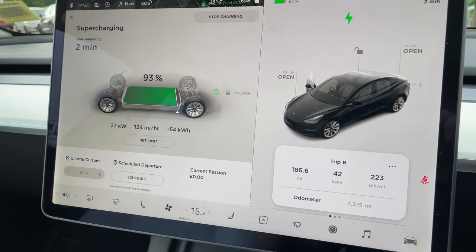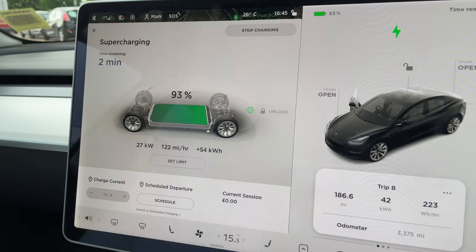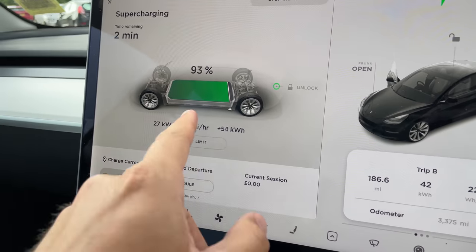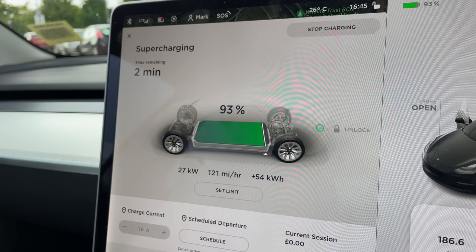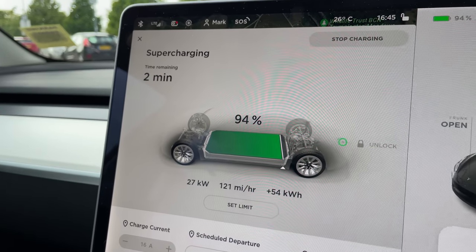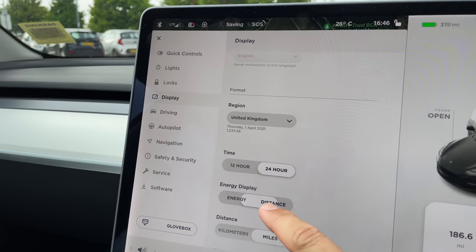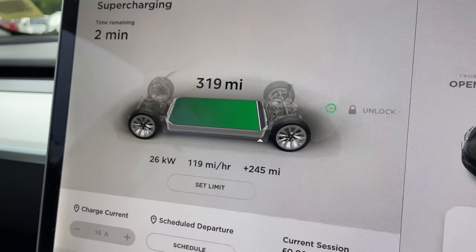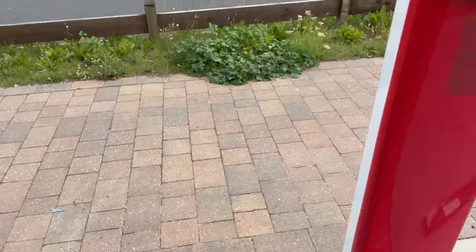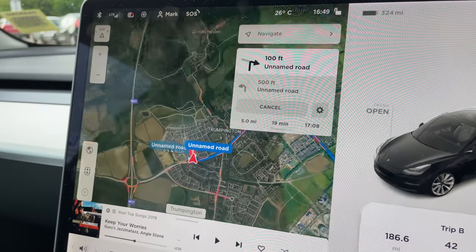We're about to stop the charge — we've added 54 kilowatt hours. This supercharger is quite expensive at 36 pence per kilowatt hour, which means it's cost around £19 to £20 to top up from about 20% up to about 95%. That's 245 miles added for around £20. Now that we've had a quick break and a full charge, we're heading on a short trip to Cambridge city centre to check into the Travelodge and catch up with friends.